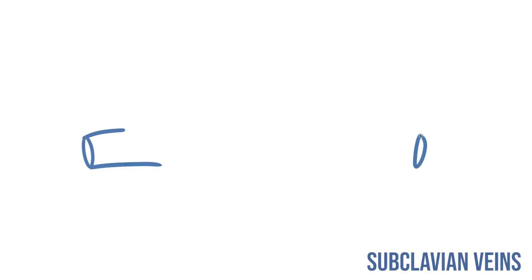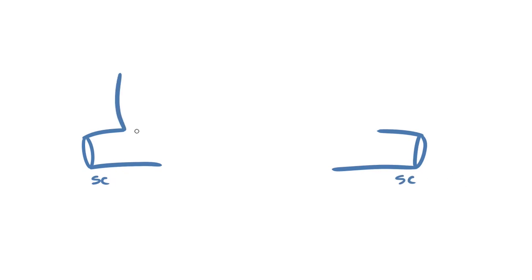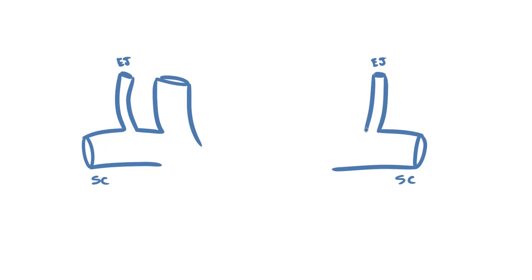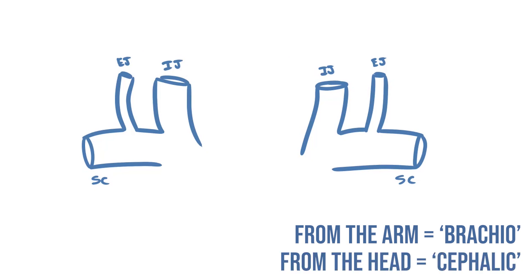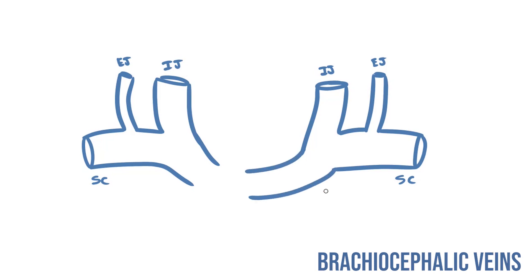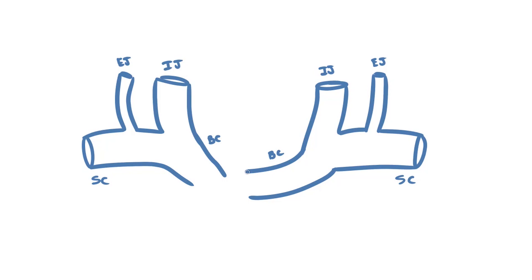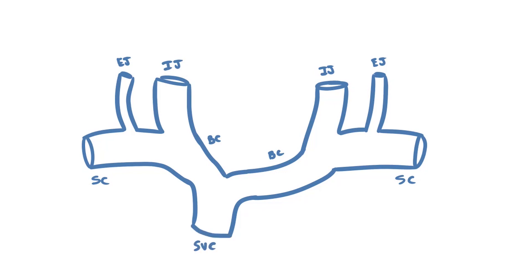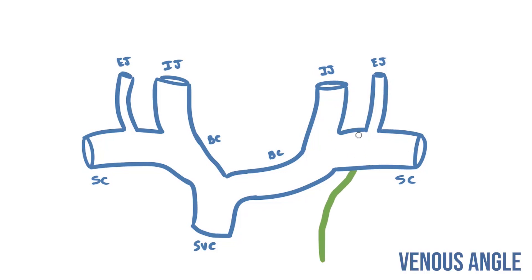In this region we have several large veins coming together. On either side we've got the subclavian veins collecting blood from the upper limbs. Heading medially they'll meet the external jugular veins and then the larger internal jugular veins from the brain and face. The subclavian from the arm and the internal jugular from the head unite to form the brachiocephalic veins. The two brachiocephalics come together to form the superior vena cava. Since this empties into the right atrium it lies to the right of the midline, making the left brachiocephalic just a bit longer. The key point is this bend where the subclavian and internal jugular veins meet — the venous angle.